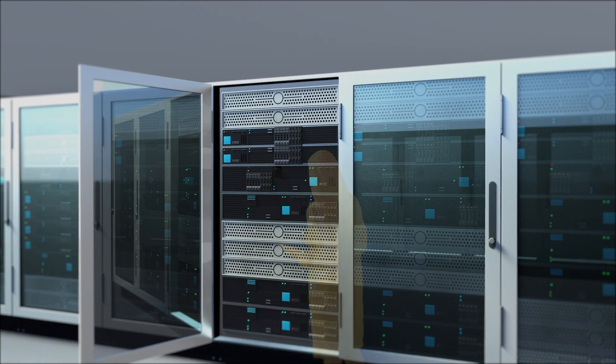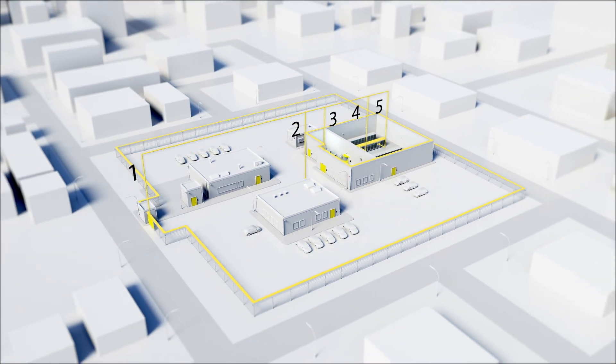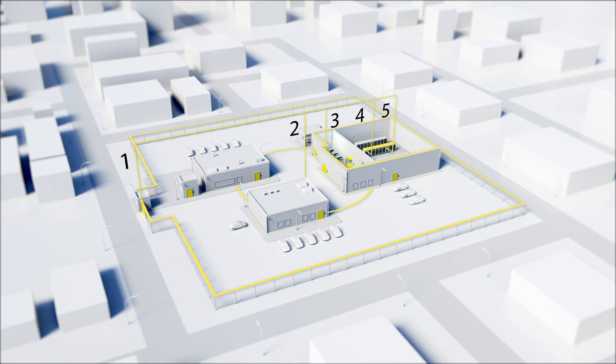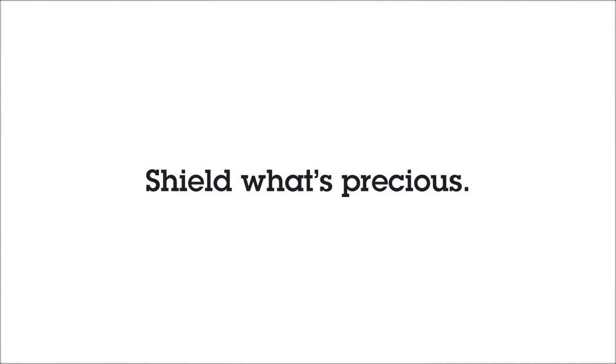The use of smart technology allows all products across the five layers to interact and communicate with each other, granting easy access and control from a remote location. The multi-layered approach offers proven and scalable solutions — it delivers greater security with fewer resources. Shield what's precious.